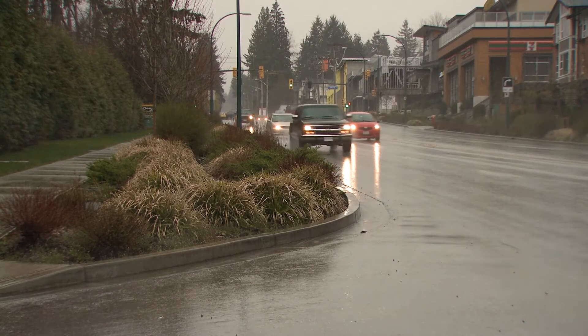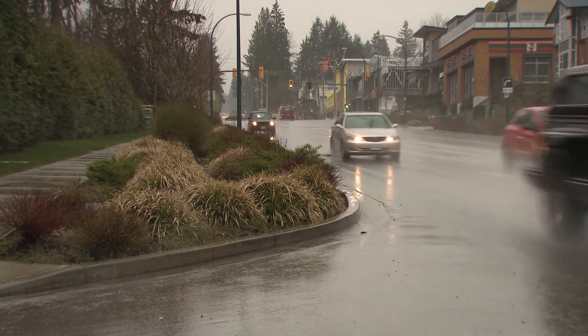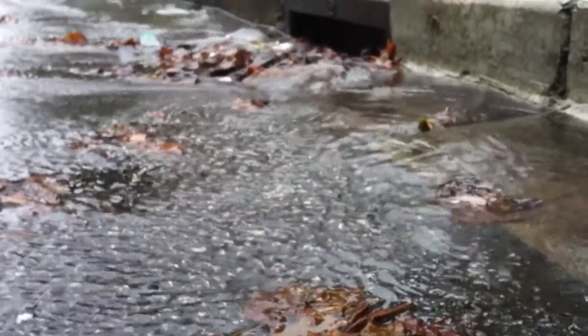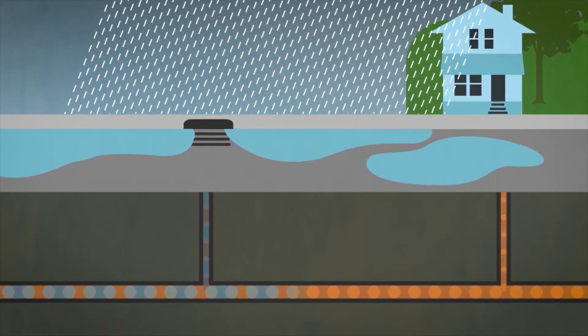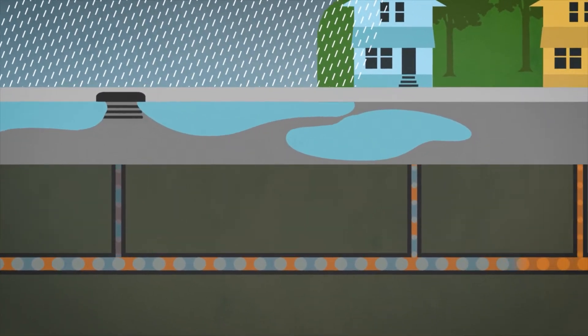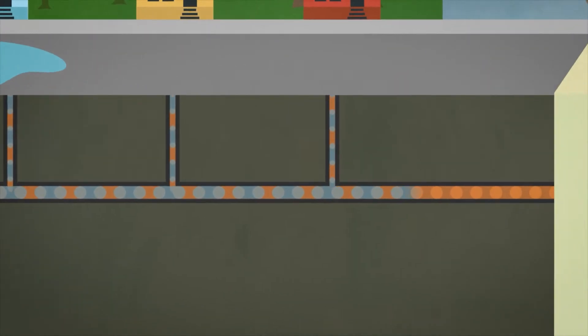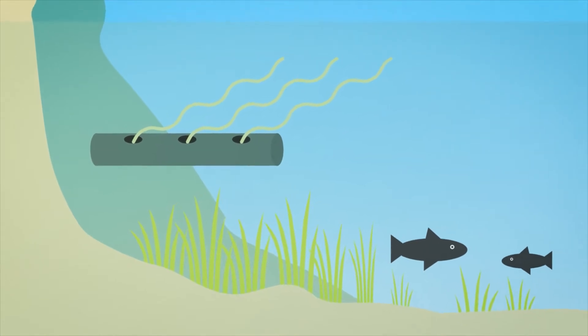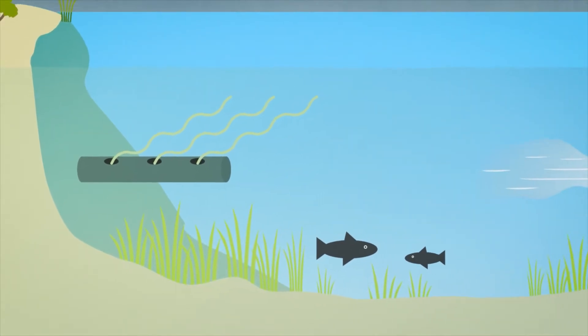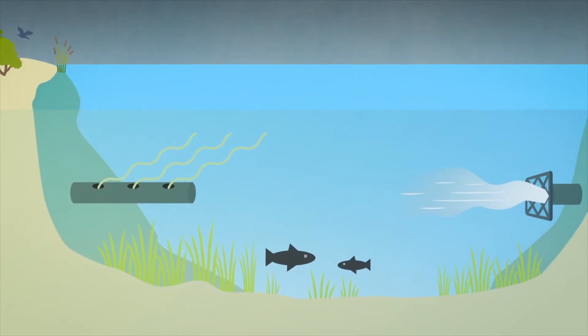As West Coast people know, it rains here — a lot, especially in winter. Combined systems get overloaded during heavy rainfall, and rather than backing up into homes, the rainwater and diluted wastewater exits through submerged underwater outfalls. These sewer overflows are detrimental to aquatic life and the environment.